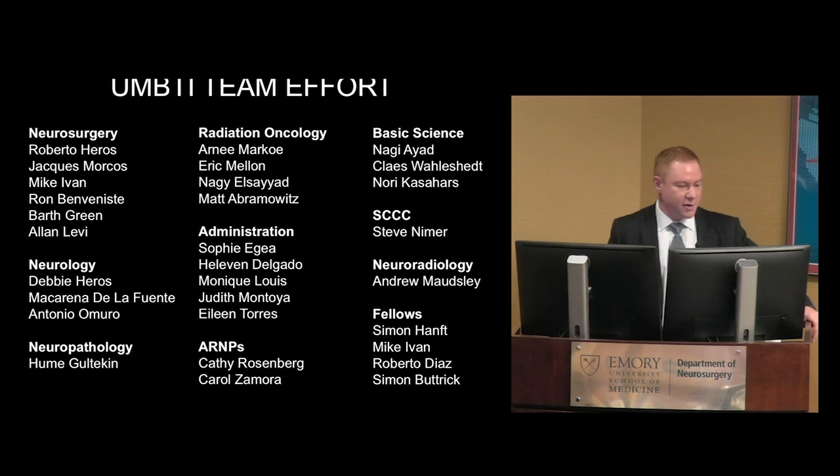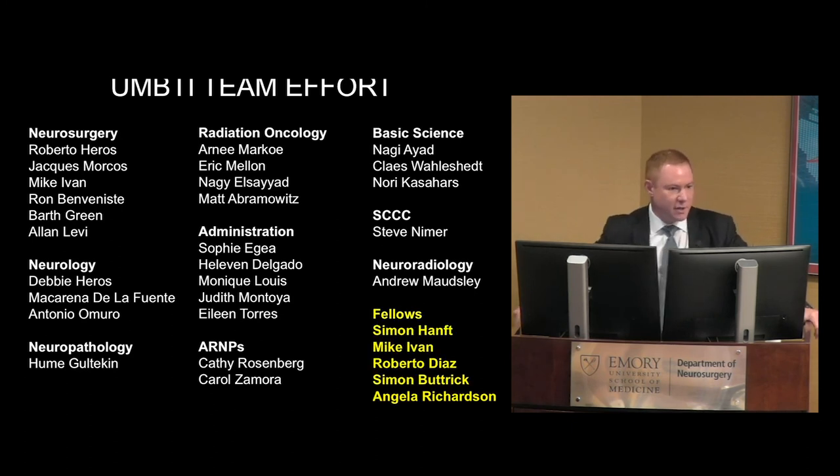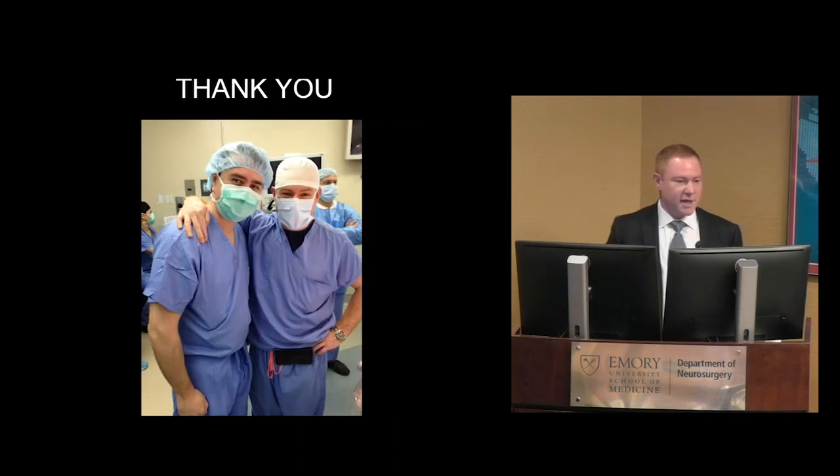It's a short talk, but I want to thank the entire department and really acknowledge the fellows. You can't build volume without unbelievable fellows — they are the engines that make the brain tumor center run. I also want to thank Gustavo; he and I have been friends since Hopkins, and he's a tremendous colleague and great friend.